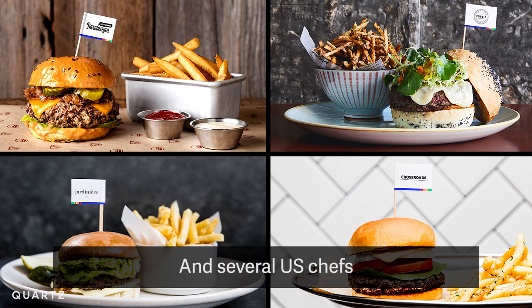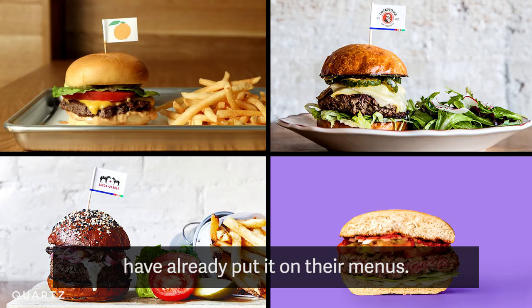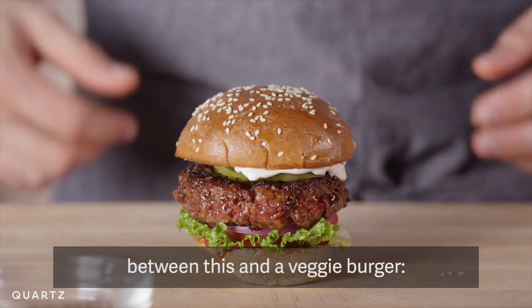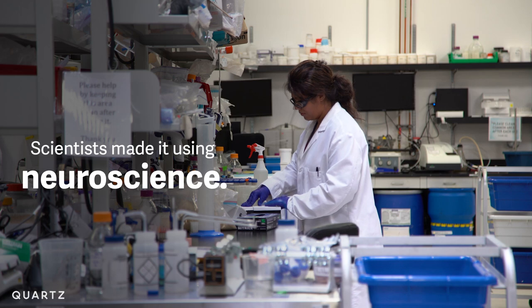Several U.S. chefs have already put it on their menus. But the big difference between this and a veggie burger? Scientists made it using neuroscience.